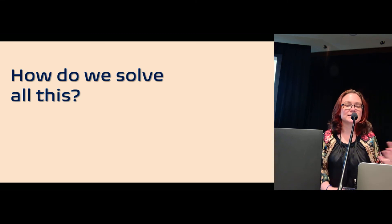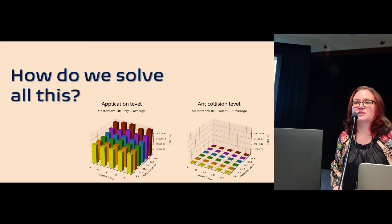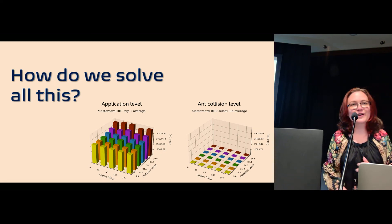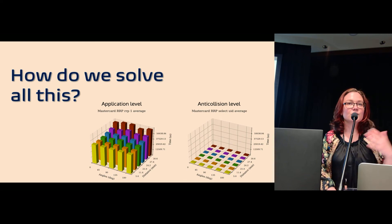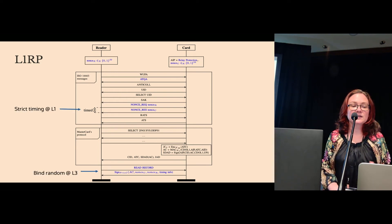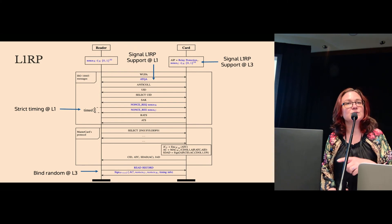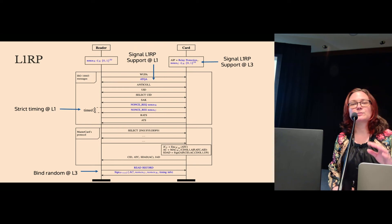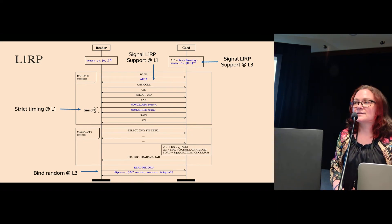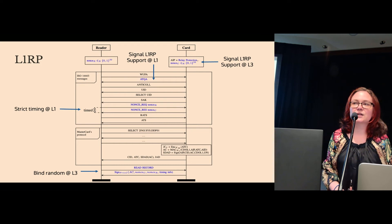Thinking about how to improve relay resistance in contactless cards, we ran more experiments and found that response times at the card activation and anti-collision level are much shorter with far less variation than at the application level. Taking this knowledge, we present our new protocol, L1RP, which uses a strict timing nonce within the card selection procedure and binds that at the application level. It has separate relay resistance and payment proofs making the protocol backwards compatible, with clear security proofs, and downgrade attacks are prevented by cross-checking authenticated flags included both at card selection level and at application level.